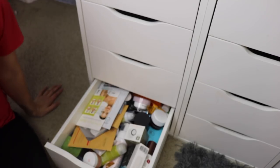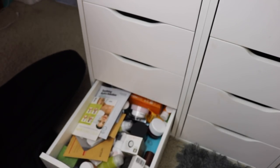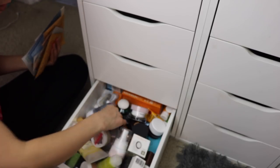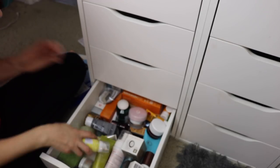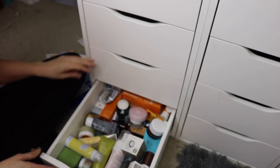We're moving over to the second set of Alex 9 drawers, starting on the bottom again. The skincare drawer I pretty much want to stay the same - the only thing I'm going to do is remove all of these sheet masks because it's really difficult to find them mixed in here. I'll pull all of these out - now it already looks so much less crazy in here and I'll be able to find things I'm looking for.